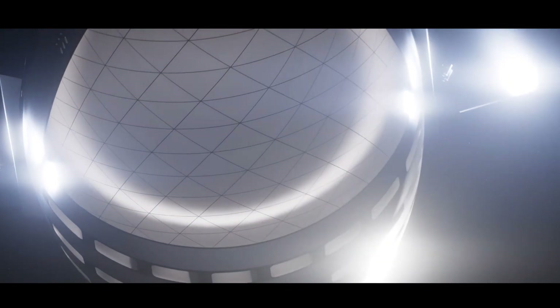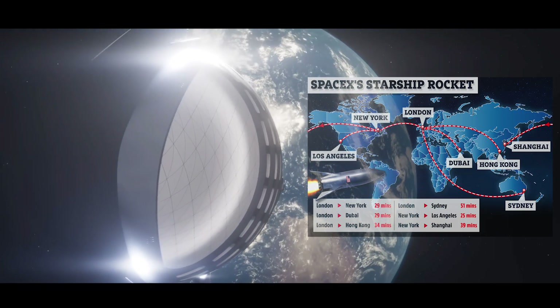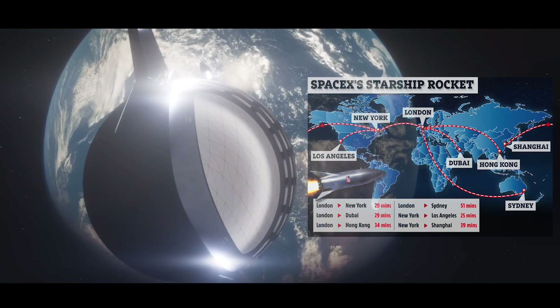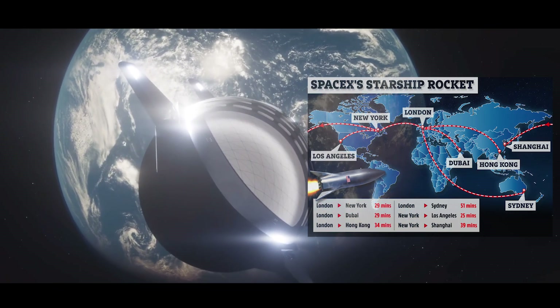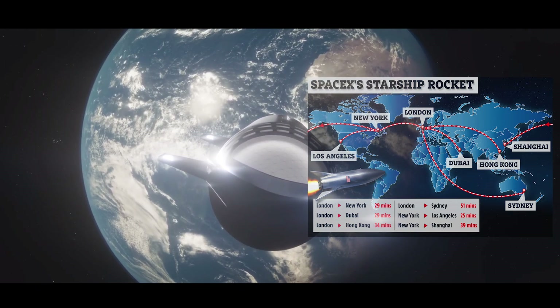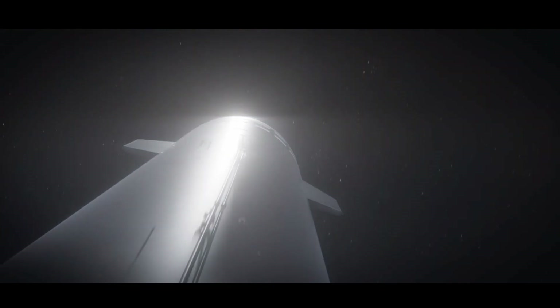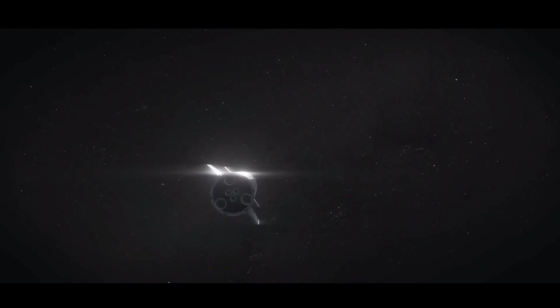Imagine traversing the globe in less than an hour. This is the groundbreaking promise of Starship for point-to-point travel on Earth. The spacecraft's rapid transport capability stems from its ability to reach orbit and then re-enter the atmosphere at any desired location. With potential applications ranging from emergency response to transforming the landscape of international business, Starship introduces a paradigm shift in our perception of distance and time.